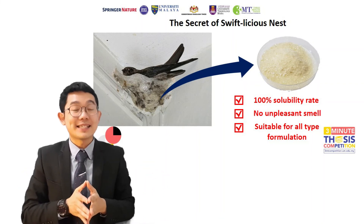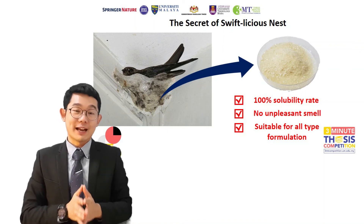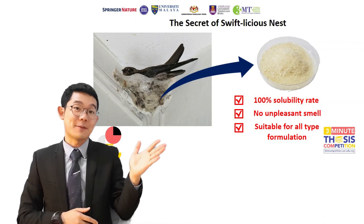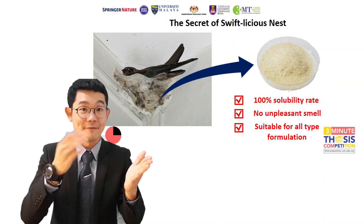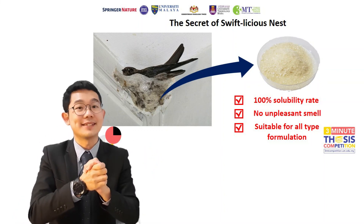I believe science can change our future. And this bird nest research will not only benefit your health but also your beloved family one day. Thank you!